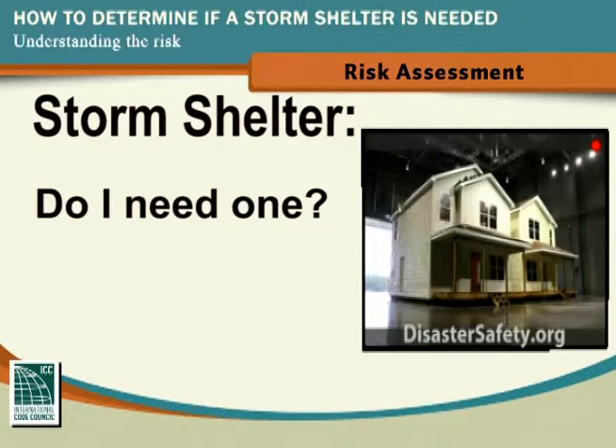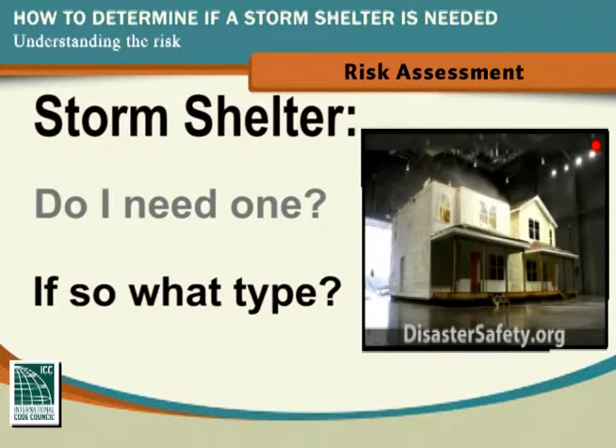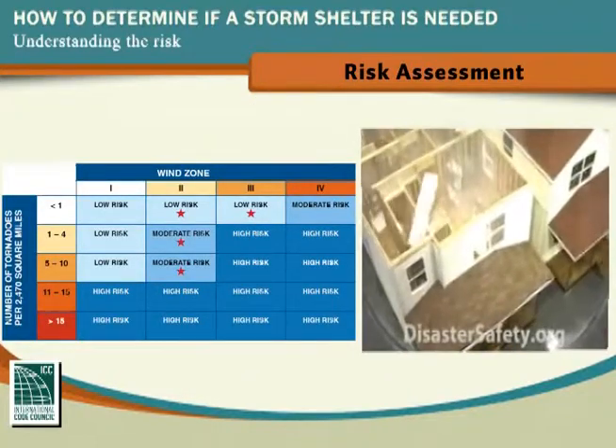But how do you know if you need one, and if you do, what type should you get? Based on a risk assessment of your specific situation, you'll be able to conduct a personal risk assessment and know if you need to build or install a storm shelter in your home.